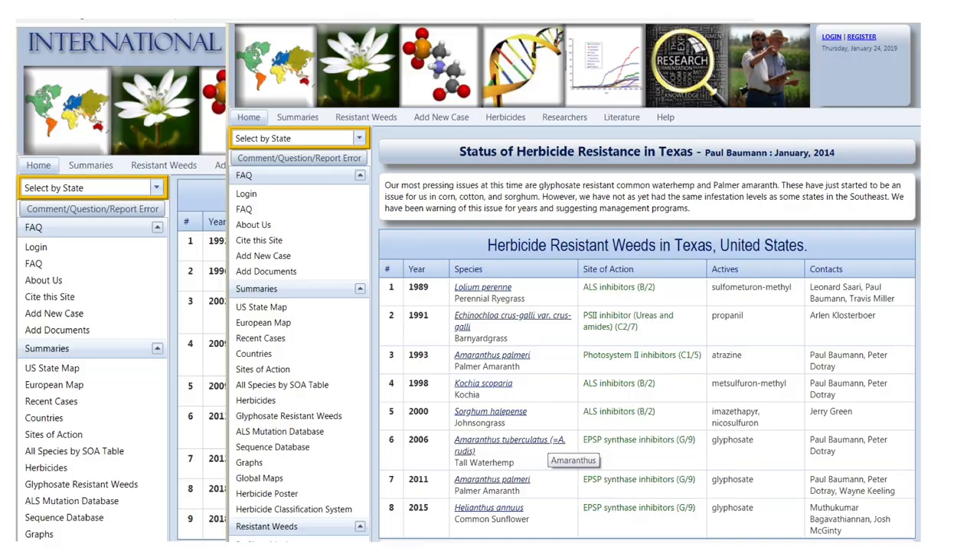Regarding resistance in broadleafs: we aren't getting the control we once did from our ALS products like finesse and ally on grasses. We are still seeing many broadleafs respond well to ALS herbicides. However, my student Jodi noticed a couple of sites where horseweed just wasn't responding well to ally and finesse. She screened all of her sites and was able to document ALS resistance in horseweed. If you want to look at resistance documentation for Oklahoma, the country, or the world, there's a website — weedscience.org — where we document this. We now know we have ALS-resistant horseweed species in Oklahoma.